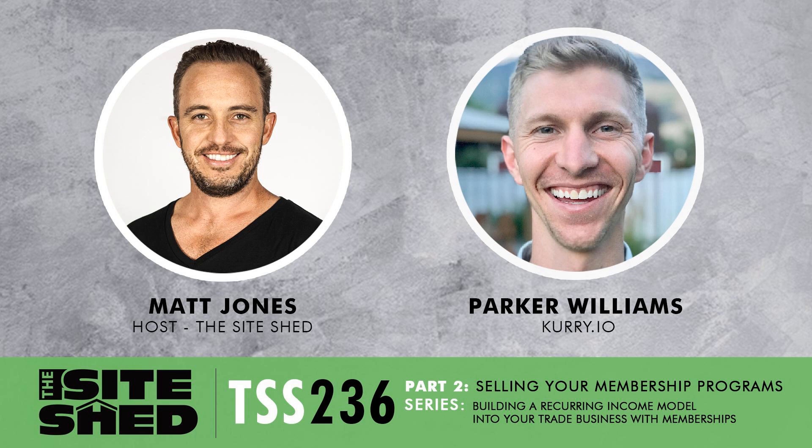In today's podcast, you're going to learn how to sell your membership programs correctly as trade businesses. This stems on from the first episode in this series, which talked about the different types of membership programs for trade businesses. It's all part of the series we've created on building a recurring income into your business as a tradesperson or contractor. Stay tuned for the next episode as well, because in that episode we talk about the marketing behind it and the long game when it comes to membership sites.